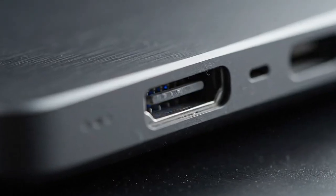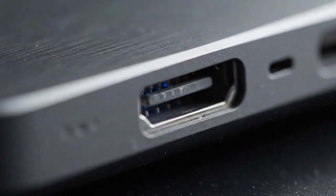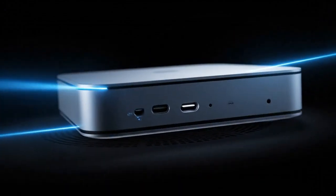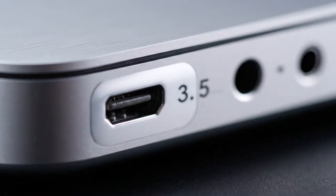The future isn't coming — it's already here, and it fits in the palm of your hand. This is the machine that will define the next five years of your digital life. Don't just watch the revolution happen — own it. The M5 Mac Mini is waiting, and once you experience this level of power, there's no going back. Prepare yourself, because your desk is about to get a lot more powerful.